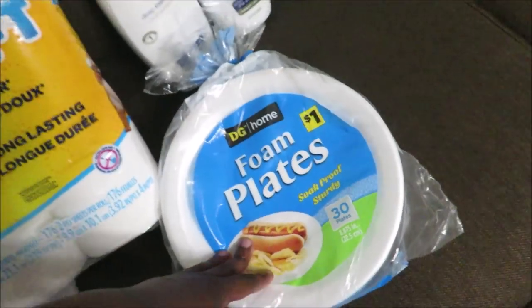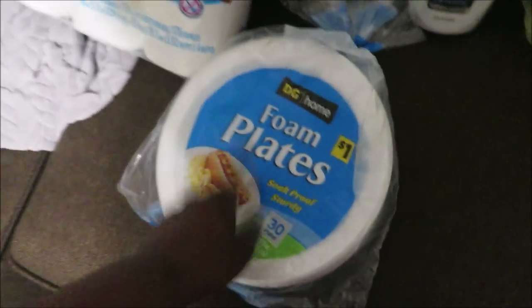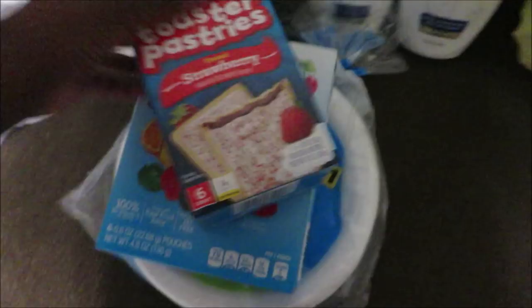I got some paper plates, some fruit snacks for a dollar, some toaster strudels, a water, and some paper towels.